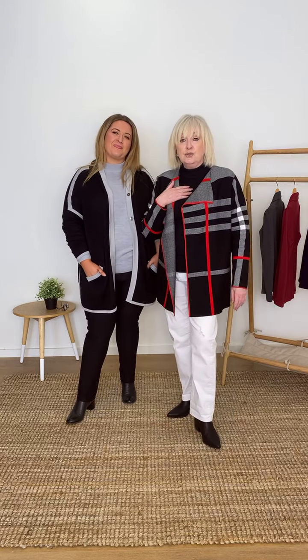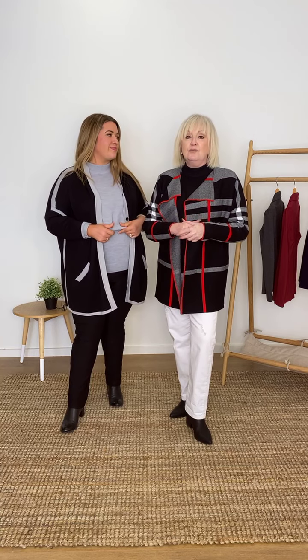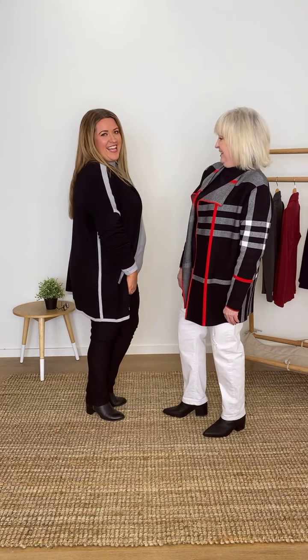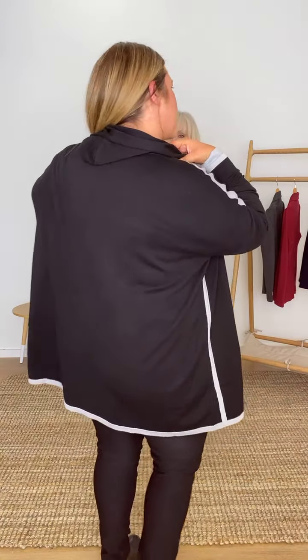Sarah also has our soft essential jumper on in the silver, and girls these are amazing. A lot of you ladies have reviewed these and you're coming back to buy more, because at $59.95 and the assortment of colours — we've got seven colours in the range — a lot of them are selling out really quickly. The jumper has a nice little band detail. The pants are really comfy — definitely a winner. And this little beauty also has a little hood on the back, girls, so don't miss that one.